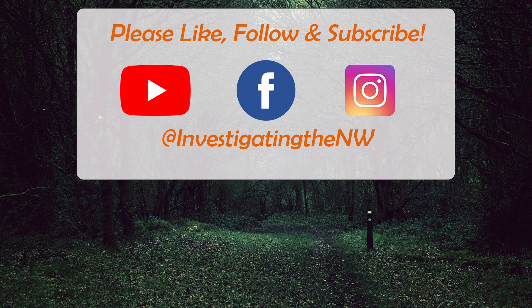Thank you so much for joining me to learn about Smith Rock State Park. And don't forget, if you're interested in learning about the mysteries of the Pacific Northwest, exploring fascinating locations and discovering local legends, please do subscribe to this channel and hit the notification bell to receive an email whenever a new video is released. Thank you, and I'll see you next video.